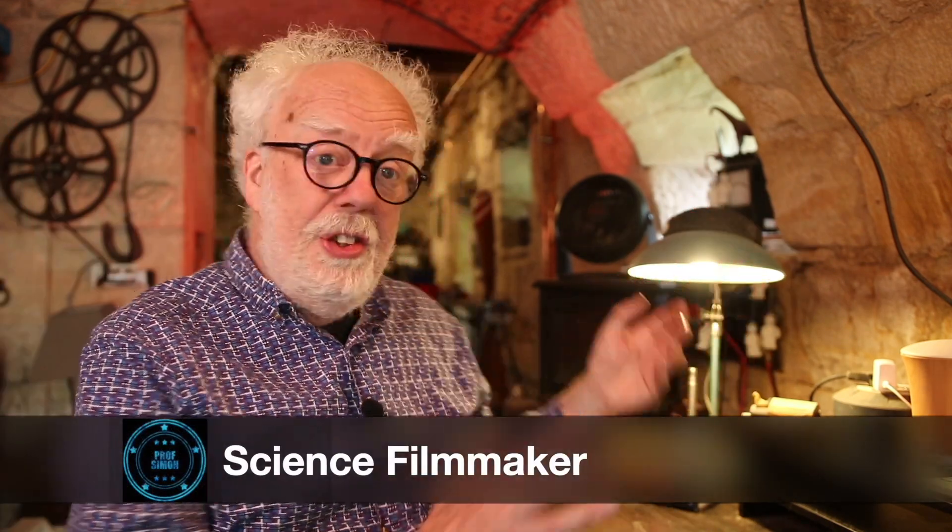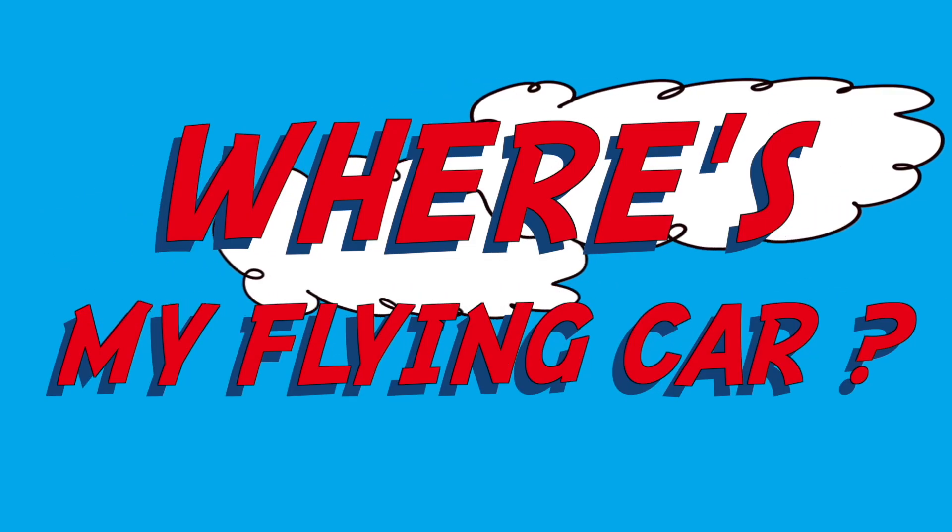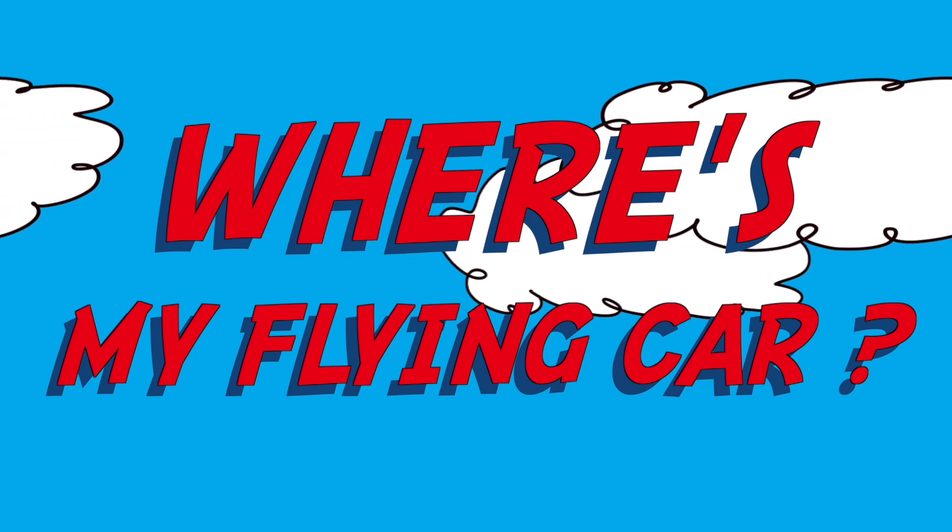Hey, welcome back to the basement. Today we're going to talk about where's my flying car? Who's ever dreamed of having a flying car? I have, and in fact I got a little involved in one of the forerunners of a flying car. Let me tell you that story.